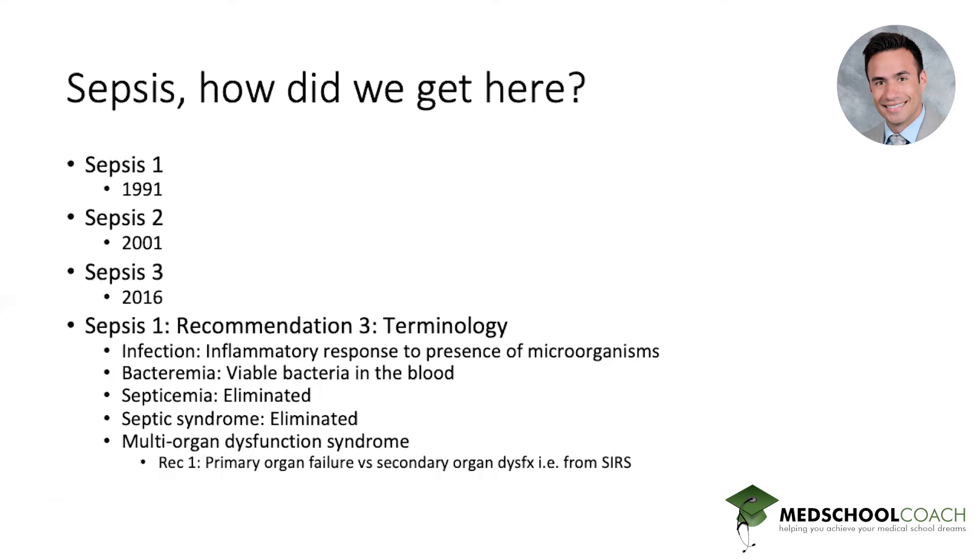Sepsis is a descriptive term that has gone through a lot of changes. Different recommendations have come out over the past few decades — Sepsis 1, 2, and 3 — in 1991, 2001, and 2016. Most recommendations came from 1991 and 2016. Key terminology from Sepsis 1: infection can be defined as an inflammatory response with the presence of microorganisms. Bacteremia is by definition a viable bacteria isolated in the blood. Septicemia was no longer a term to be used correctly, septic syndrome was eliminated, and multi-organ dysfunction was defined as primary organ failure from a systemic inflammatory response.